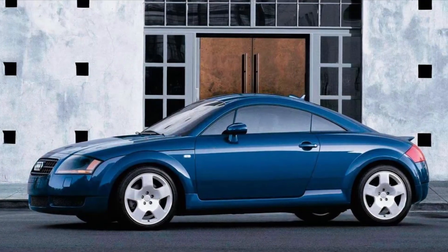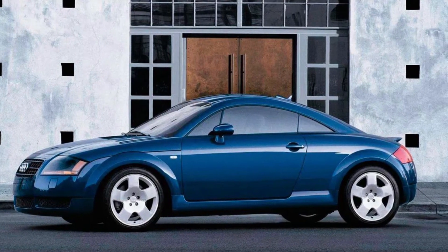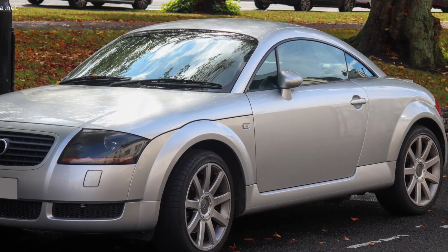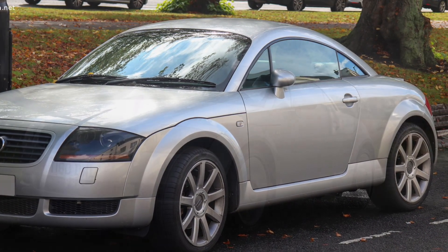Introducing the Audi TT, a true embodiment of style and performance. Produced from 1998 to 2006, this first generation model left a lasting impression on the automotive industry.